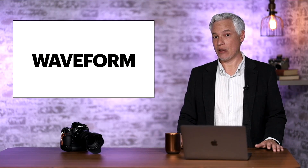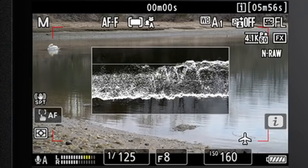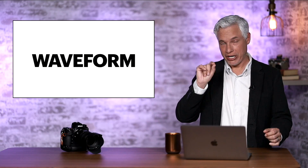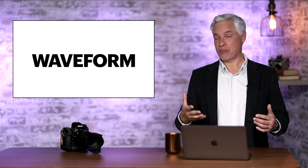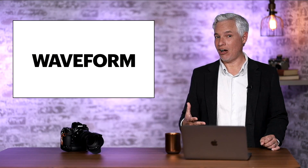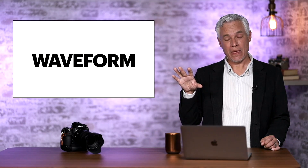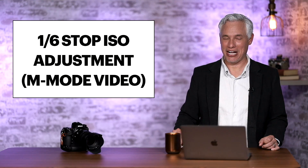Nikon is also introducing a waveform. A waveform is kind of like a histogram is for still photography, except that the waveform actually shows you horizontally where subjects are in the frame, so that you can more easily match up the brightest and darkest parts of the frame with the subject. I personally don't use waveforms that often — I pretty much just turn on zebras to see if I'm overexposing something — but for those of you who do use waveforms, congrats, it's now an option on the Z9.